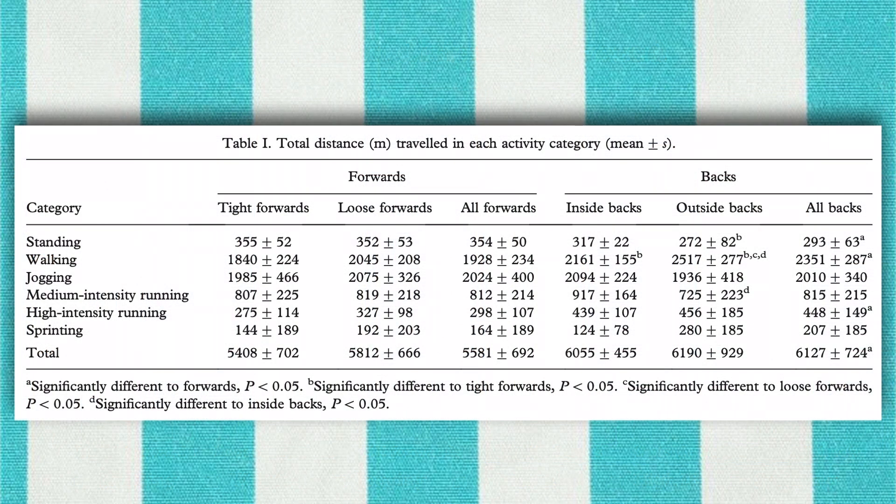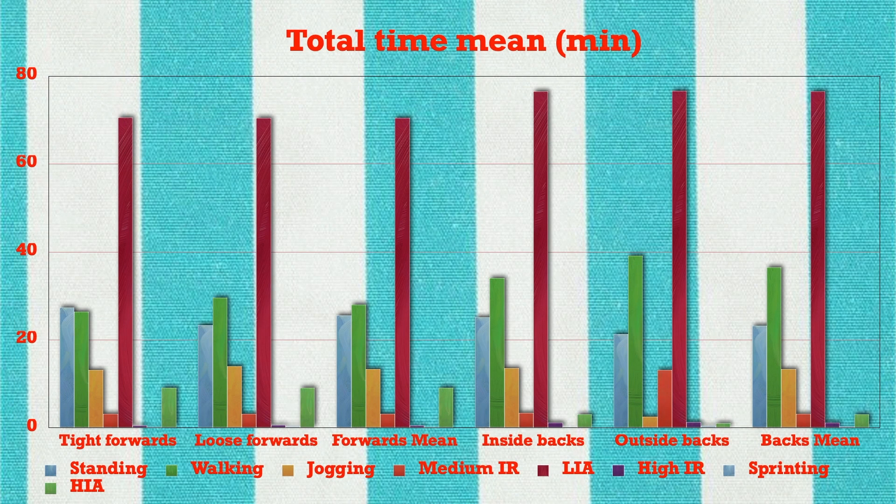The table from the research also shows the mean values in seconds. The results for total time show that forwards spent a greater percentage of time in high intensity activities than backs. Although backs spent more time performing high intensity running than forwards, the difference in high intensity activities was mainly due to forwards spending a greater portion of time in static actions than backs.